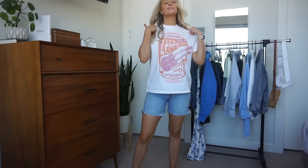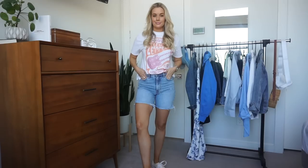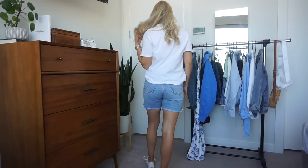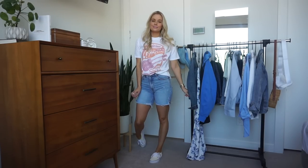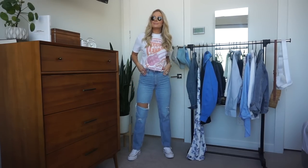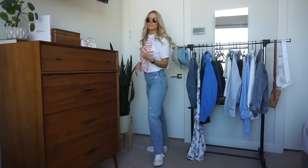It wouldn't be an Abercrombie haul if I didn't get a graphic tee, because you guys know I love graphic tees — they're just so versatile. If you don't know what to wear, throw on a graphic tee. I love that the band tees are coming back. I had so many Abercrombie band tees back in the day, and I'm excited that they've come out with more. They're a little more oversized, which I love. This is an oversized Led Zeppelin one — I did get this in an extra small. I love the color — it's an orange and pink. Pair it with shorts or jeans. Really cute and effortless look. I love the bright colors — it's hard to find pops of color in band tees. Very thick material, very, very soft.